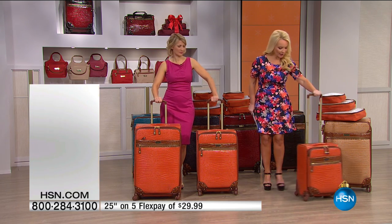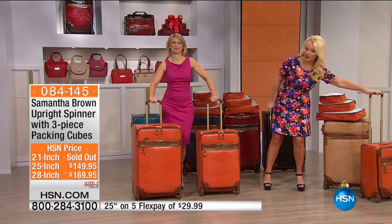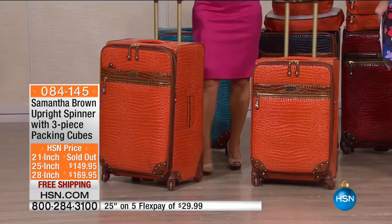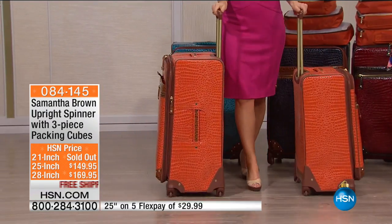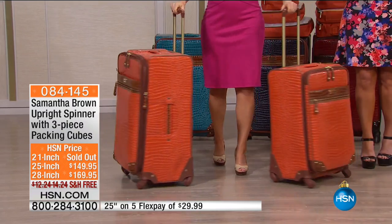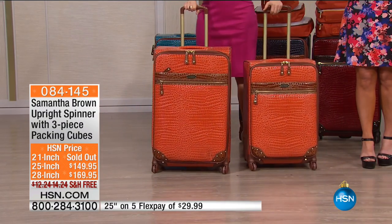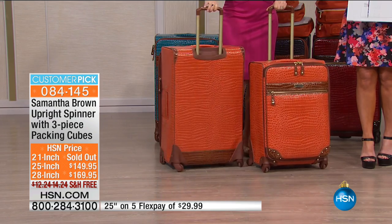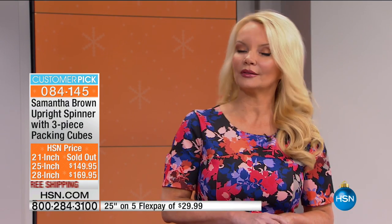Update: the 21-inch is completely sold out in all colors. The next to go will be the 25-inch. If you ordered the five-piece set you're getting 10% off — the 25-inch is under $30 to bring home, and the 28-inch is $33 and change. Free shipping on all of those, with an extended holiday return policy until January 31st.